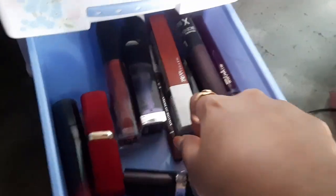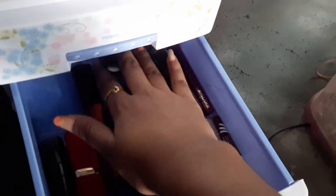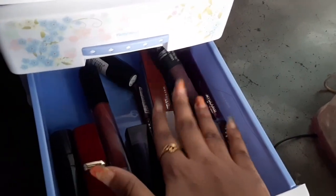I've decided to pack the lipsticks in my third drawer. I think my lipsticks deserve their own drawer because lipsticks are very important to me.